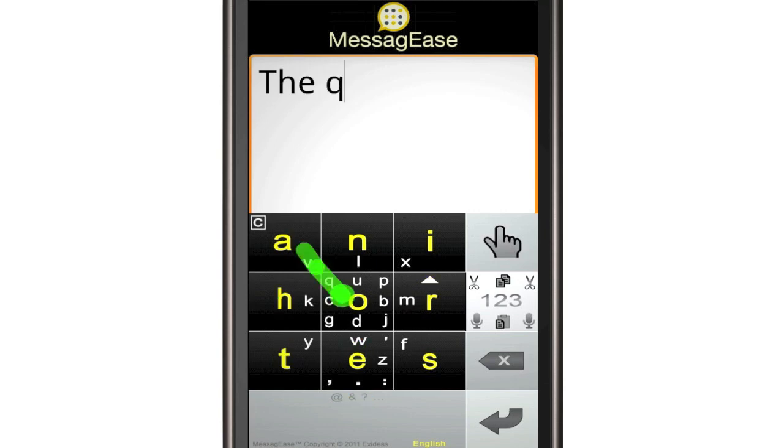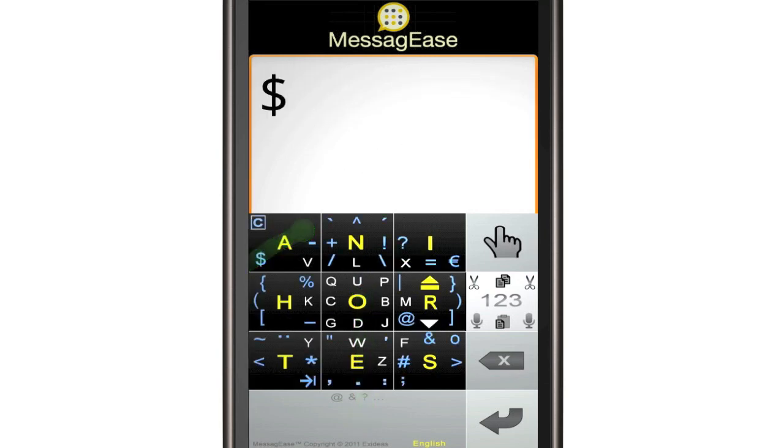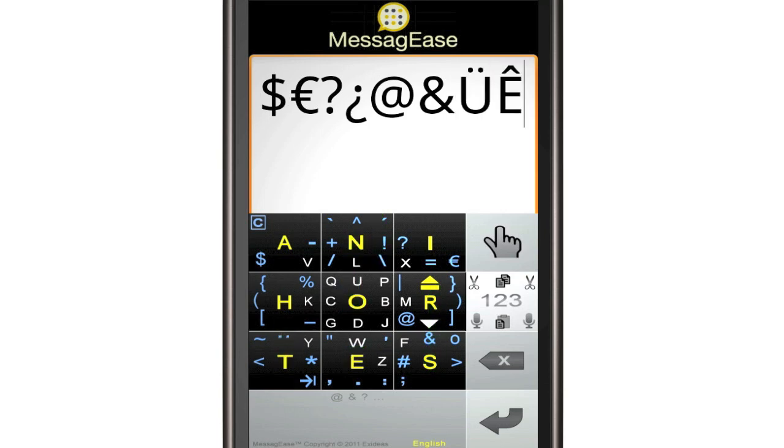With fewer, larger keys and its patented, optimized design, MessyG's enables you to write full text quickly and accurately. With the same intuitive logic, you can enter all special characters. Just drag up on the space bar to show or hide them.